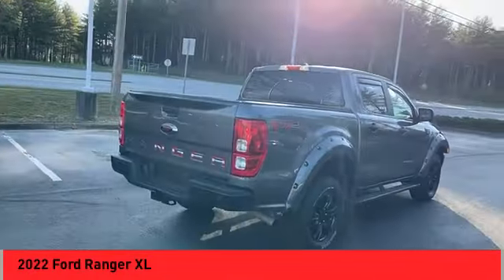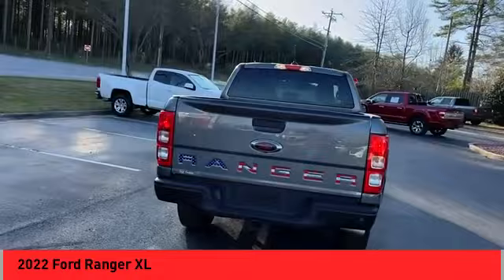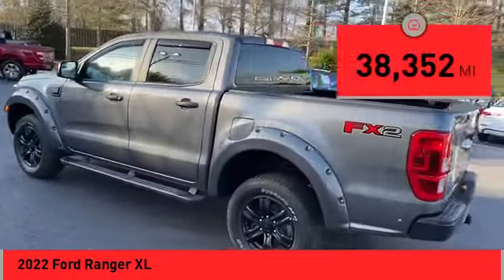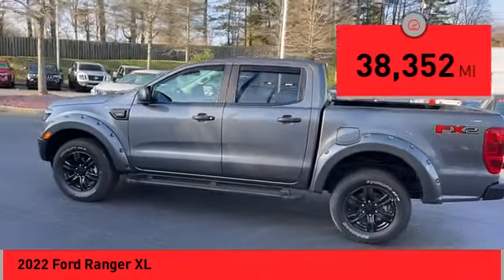Come test drive the 2022 Ranger. Tough inside and out, Ranger proves its mettle. This vehicle has less than 40,000 miles.